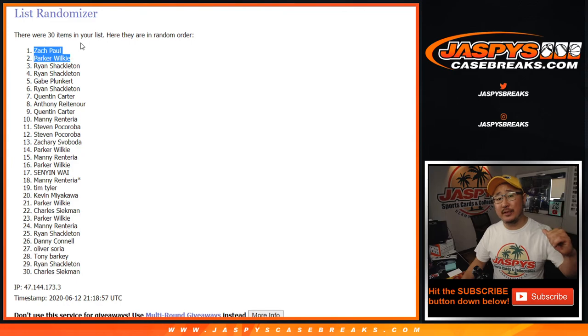Joe for JaspisCaseBreaks.com. Got a couple more things to do — Pick Your Team 1 coming up.